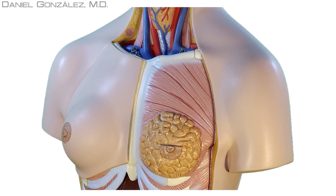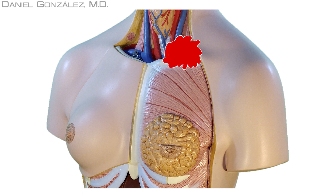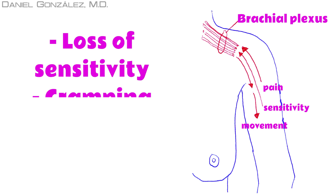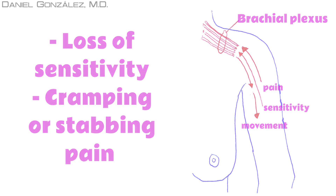A less frequent travel site through the lymphatic vessels is the supraclavicular area. We could feel a lump in the hollow situated above the first rib in the lower neck, and if it is large enough, it could compress the brachial plexus nerves, causing strange sensations in the arm, loss of sensation in the fingers, or even cramping or a throbbing pain. Nevertheless, this is rare.